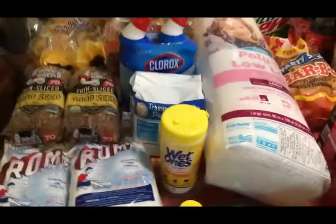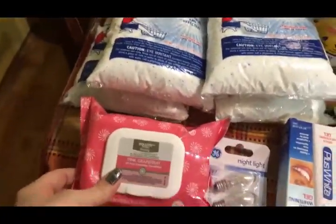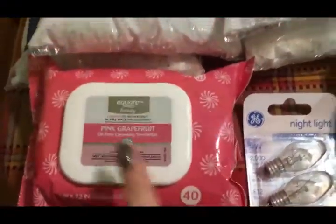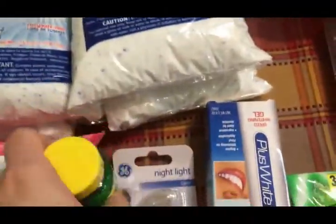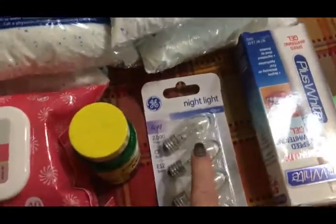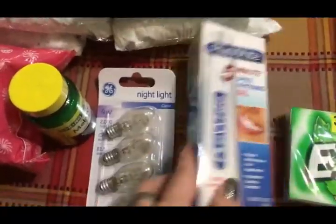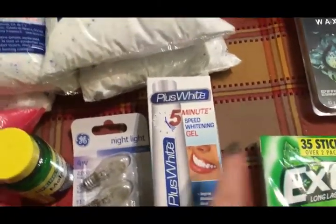We'll start with the non-food items. Travis needed some more face wipes, so I got him these pink grapefruit ones — he really likes those. Travis was also needing some more melatonin, so I picked that up for him. I got some more night light bulbs; the last time I tried to get night light bulbs they didn't have any, so I thought I'd better get them while they had them.